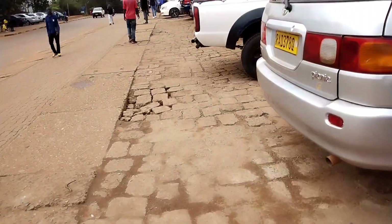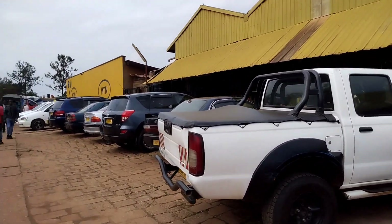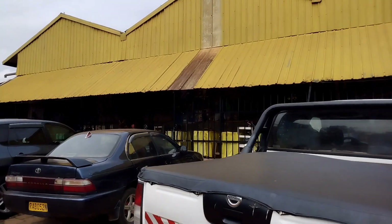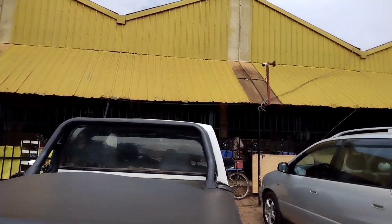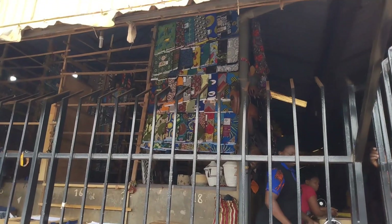Hello everybody, welcome to my channel. Today I decided to show you where to buy affordable Made in Rwanda art and craft products. We are at the art and craft section of the Kimironko market, one of the biggest markets in Kigali.